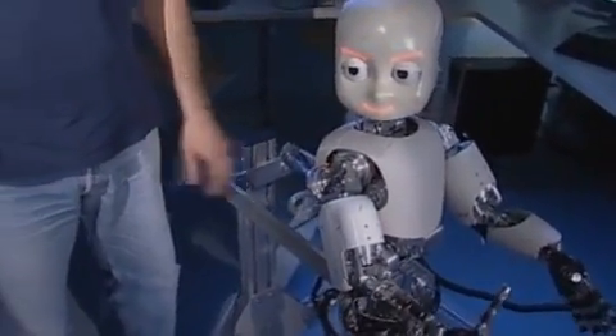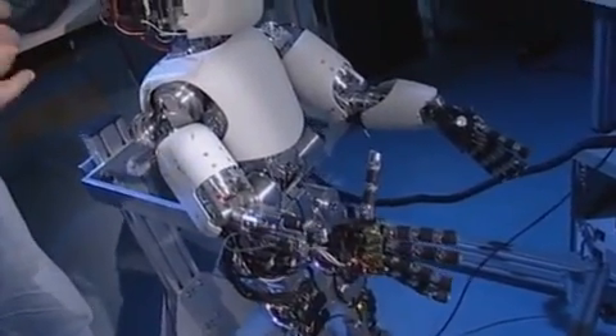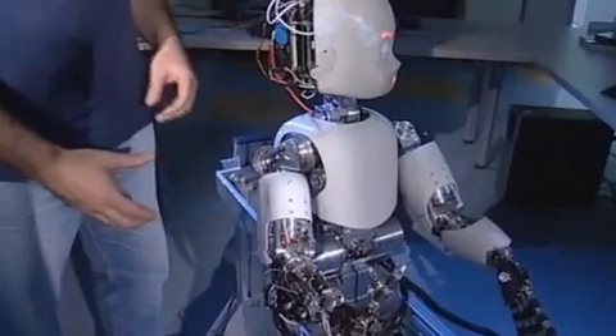This little robot is the result of three years of work. It's different from commercially available robots because of its hands, which have been designed to manipulate objects, and its ability to move its eyes and head independently.